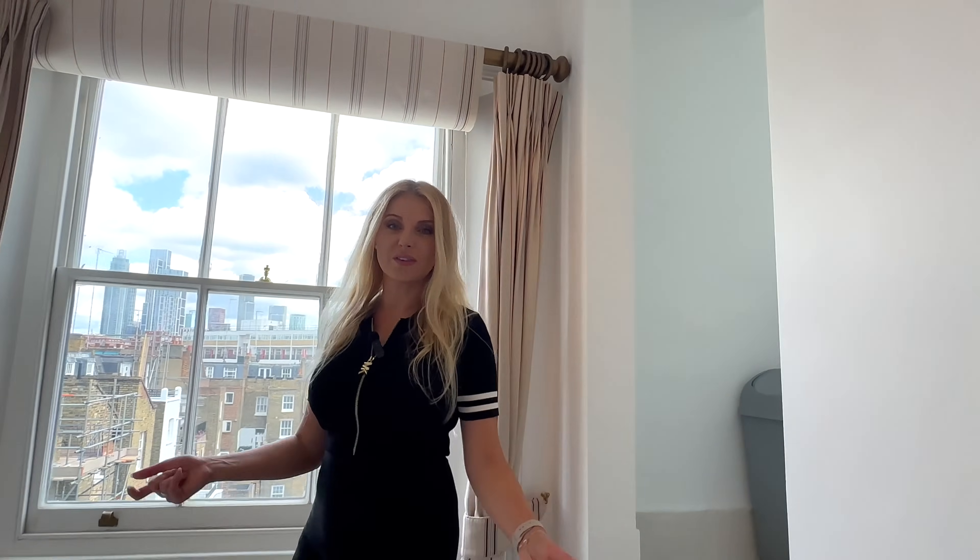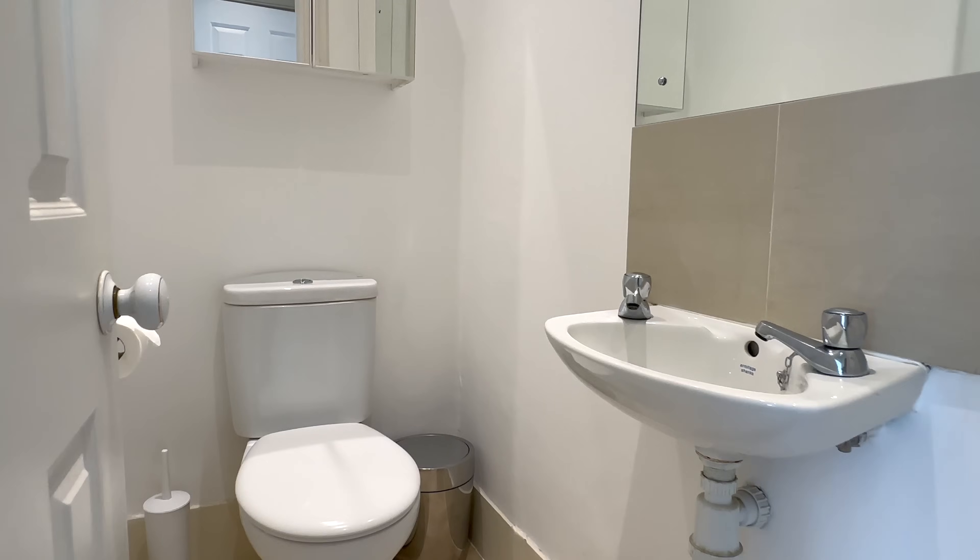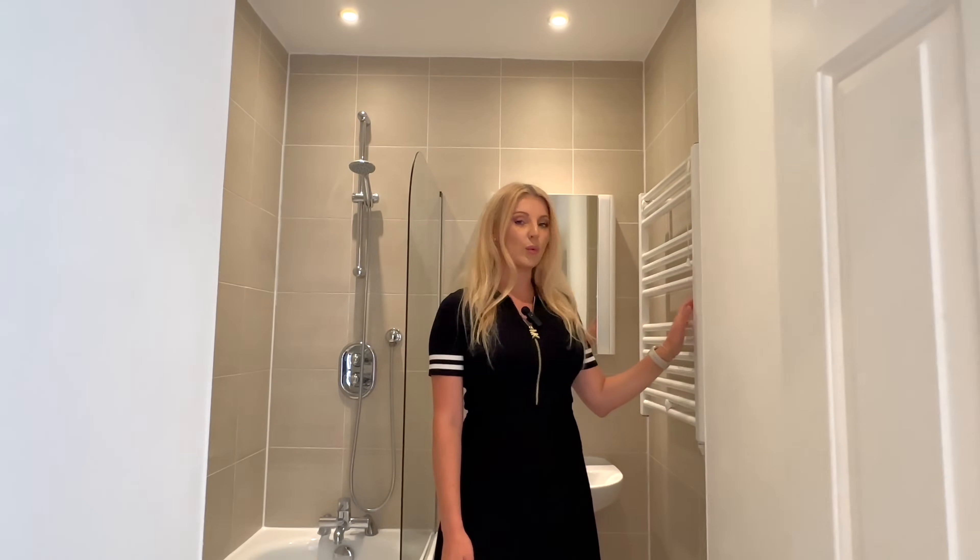Let me show you the rest of the flat. First I will show you the separate bathroom with the toilet. In the bathroom you have a bathtub, which is great — if you have a shower, someone can be in the toilet at the same time. It's great with a mirror. The bathroom is really modern and you have a white radiator and a shower with a bathtub.